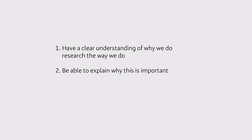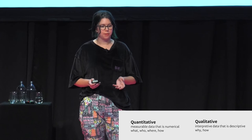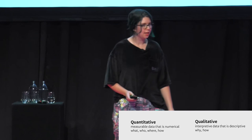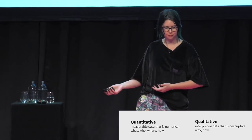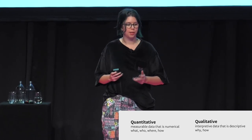We need to have a clear understanding of why we do research the way we do so that we can explain it to people. Quantitative research seeks to quantify experiences into numbers. Qualitative research seeks to describe experience with qualities or descriptions. Quantitative methods tell us what people do, and qualitative methods tell us why people do it. We use both in UX research, but I'm focusing on the discovery qualitative side.